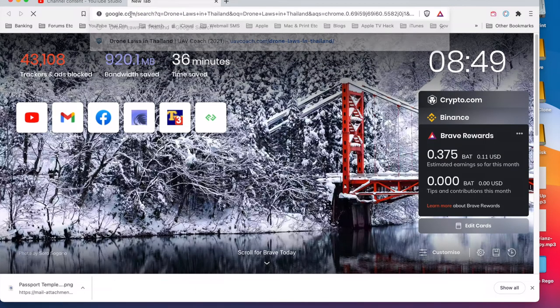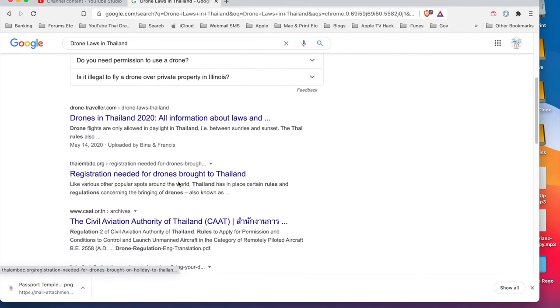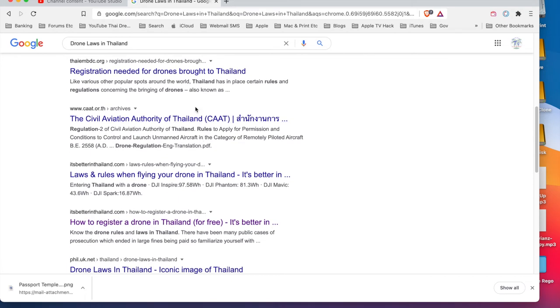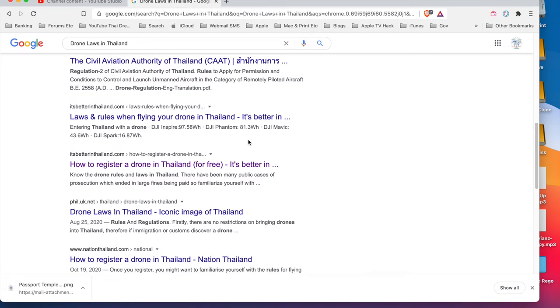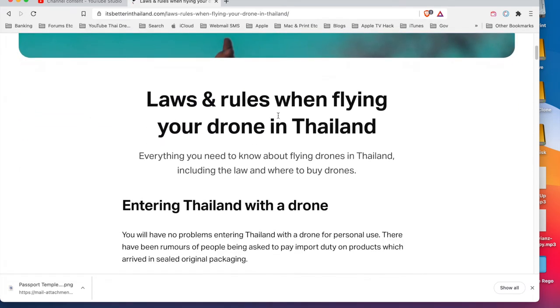Let's do another Google search for drone laws in Thailand. This one comes up at the top of the list, and there are plenty of others. One thing to note is that there's a different registration process if you brought the drone to Thailand versus buying the drone in Thailand - that's another reason why it's better to do it through the agent. They take care of everything and I didn't have to worry about the receipt or any of that.